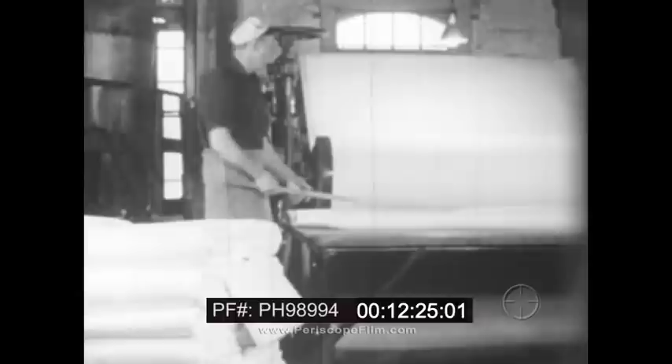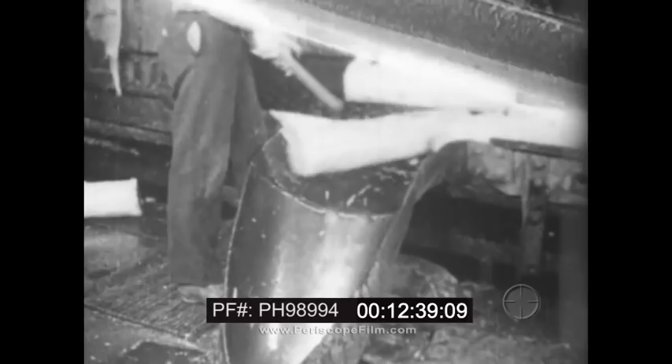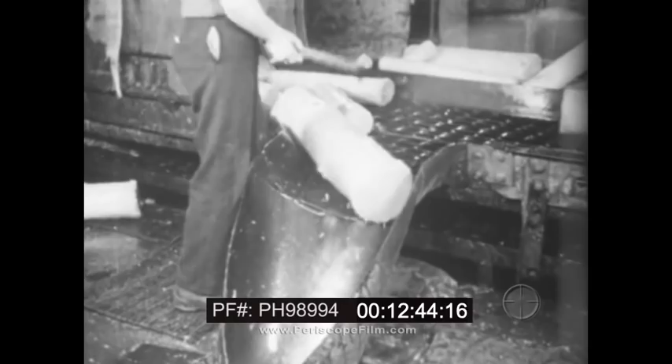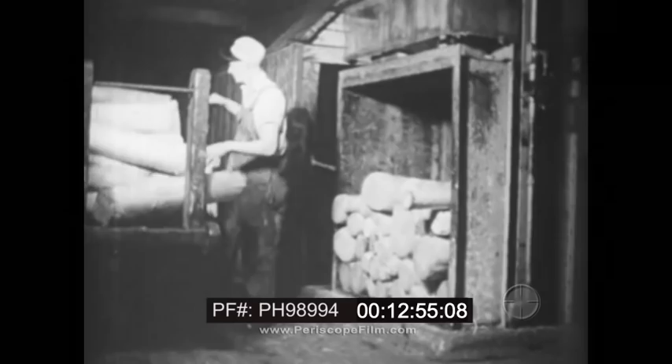This is the final stage in the conversion of wood to pulp by the sulfite process. Small trucks are used to transport the lap stock to the storage room. Back in the wood room, the logs to be used for ground pulp are sorted out and conveyed to the storage room. An operator on this floor is continually on duty to keep the elevators loaded with logs to be lowered to the grinding machine below.